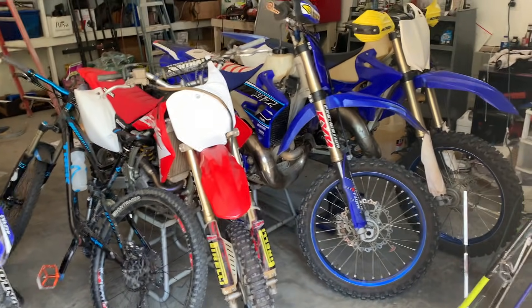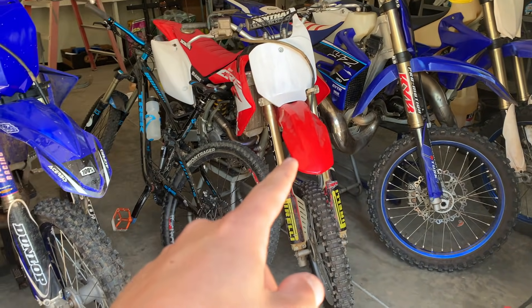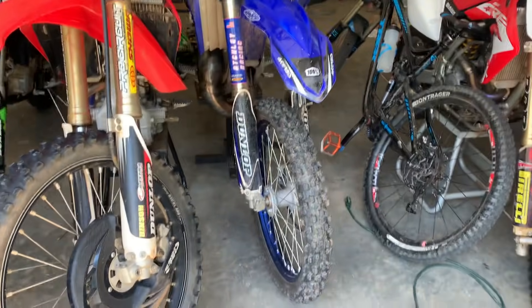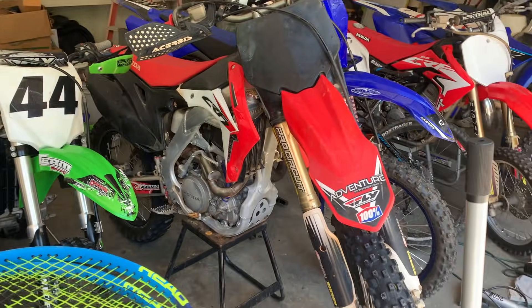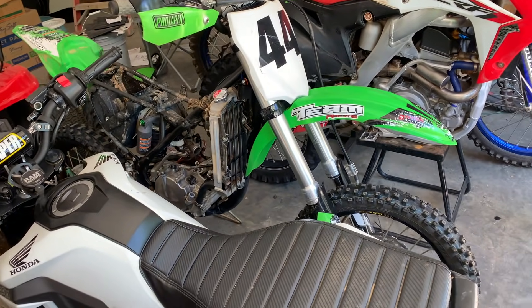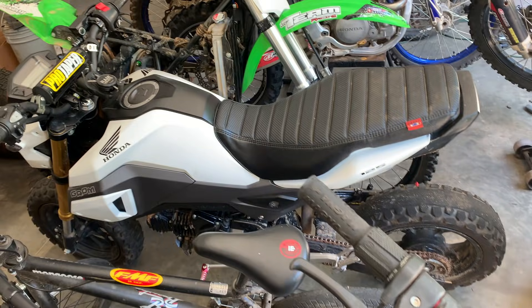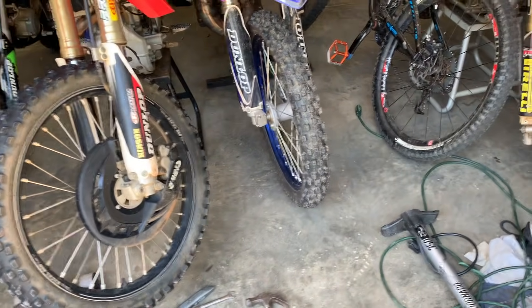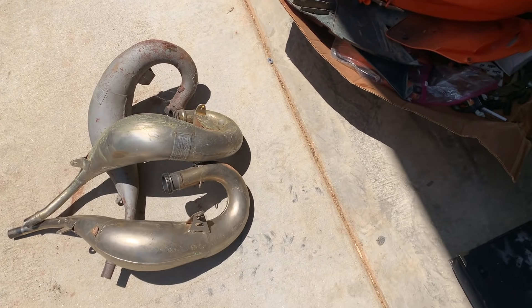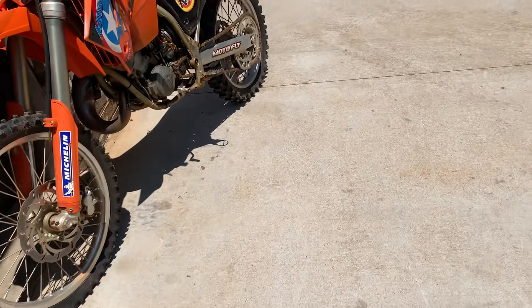Here's the current garage setup: 2018 YZ 125, 2020 YZ 250X, 2008 CRF 150R, my mountain bike, a 2019 YZ 125, a 2014 CRF 250R, a 2017 KX 85 which is going up to 100cc big bore, and my 2018 Honda Grom. We've also got bikes outside — Honda trail bikes, TTRs, a Raptor 80. We've got right about $500 worth of extra parts here and a bike that shouldn't be too hard to get running.